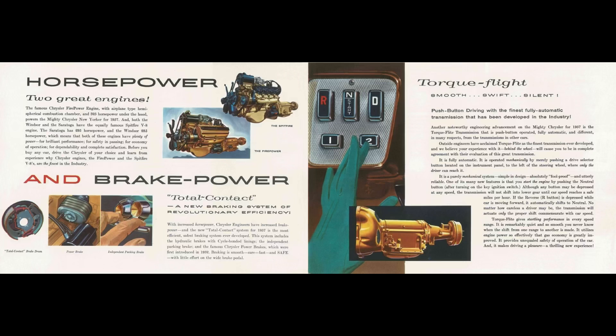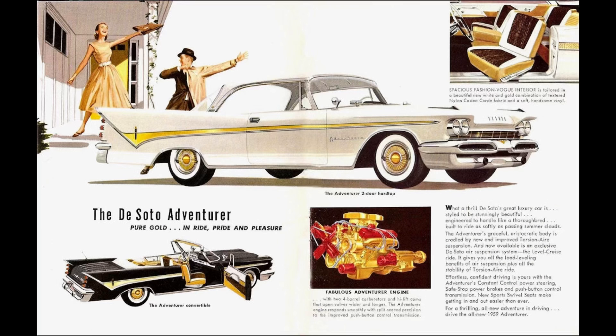It's important to note, not all of Chrysler's brands got a Poly version of the Hemi head. Plymouth, Dodge, and Chrysler had Poly versions. DeSoto and Imperial only had Hemis. DeSoto would eventually use a Poly head engine, but that's in a different engine group.